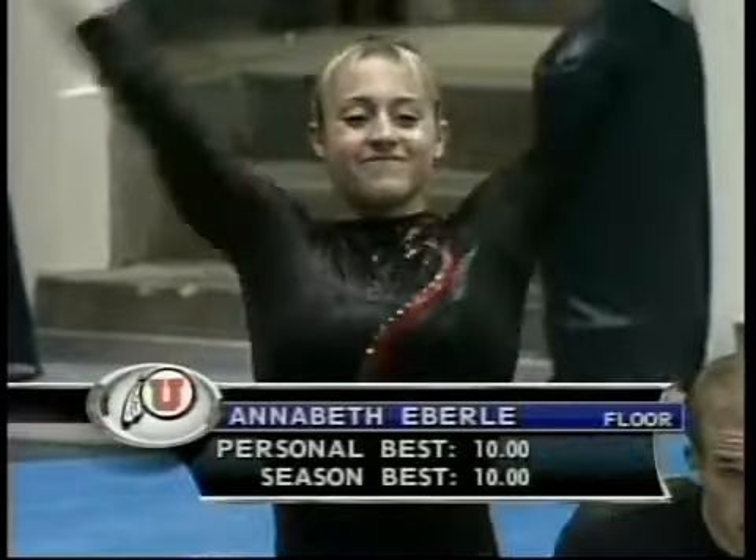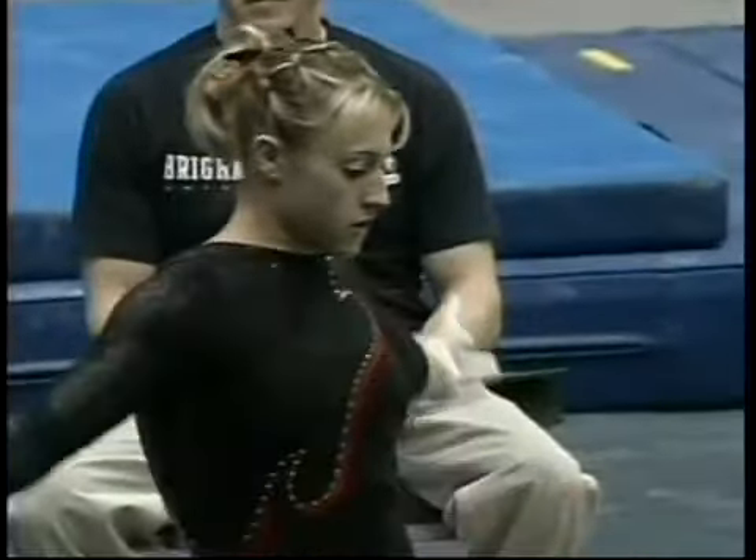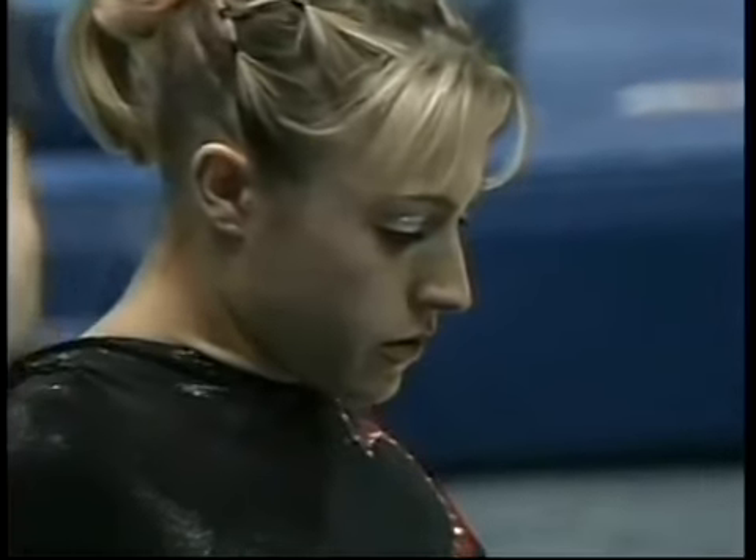A lot of people couldn't tell, but it looked like it was supposed to be something else and may have had some difficulty with that. Well, there's a beautiful score — a personal best 10, season high 10 that she got last week.